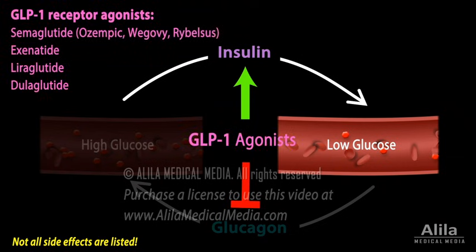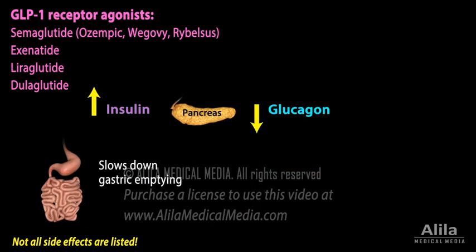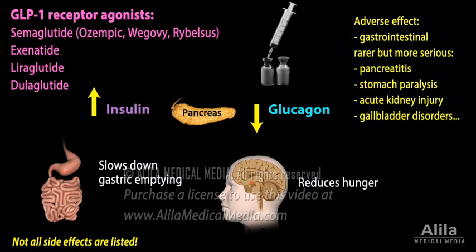GLP-1 receptor agonists mimic the action of GLP-1, but are much longer acting. They also slow down gastric emptying and reduce hunger, thereby lowering blood glucose levels as well as facilitating weight loss. They are most often administered subcutaneously due to poor oral bioavailability. Side effects are mainly gastrointestinal, although rarer but more serious adverse effects may occur.